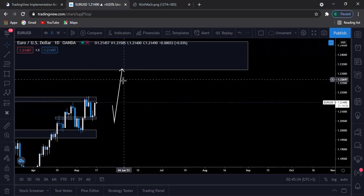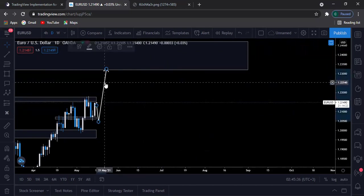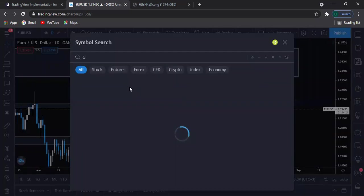Up here at this weekly resistance level — that's how I expect EUR/USD to keep playing out this week.